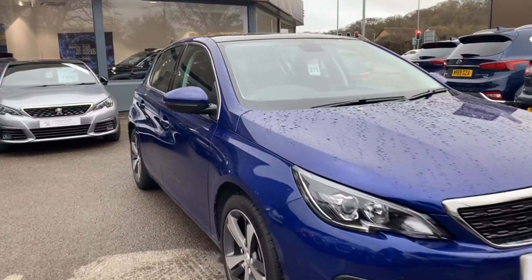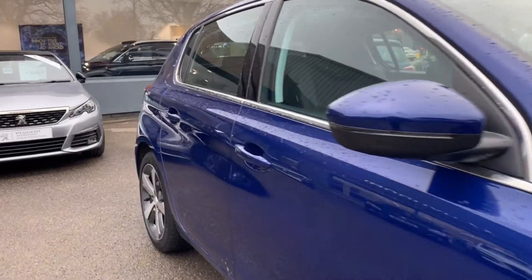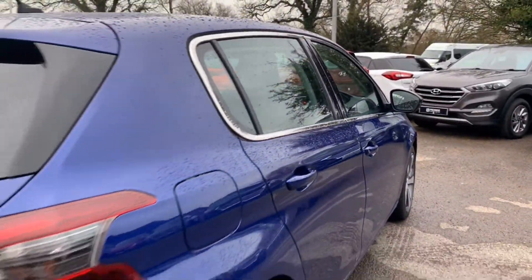Let's take a quick look around the car. Let's enjoy it.